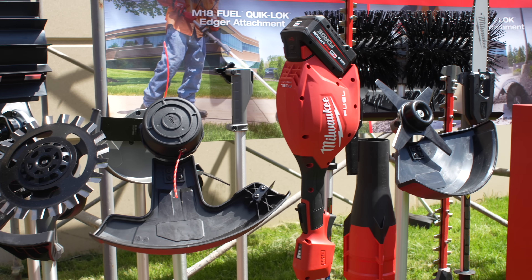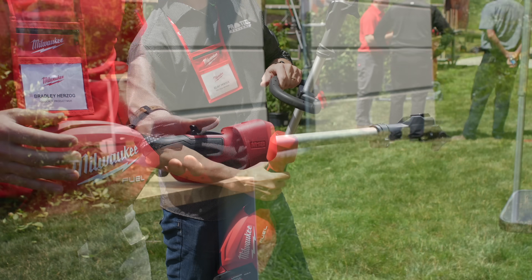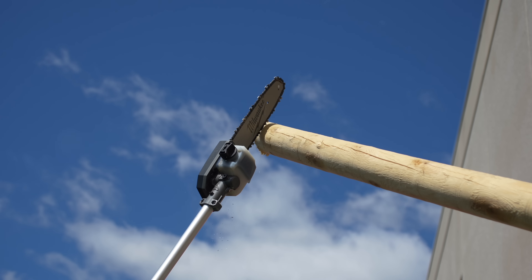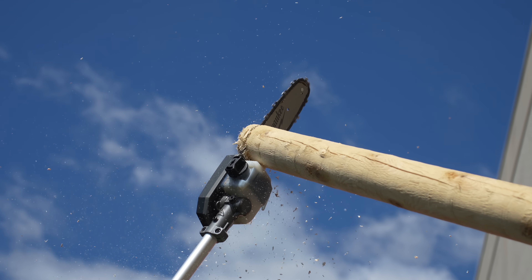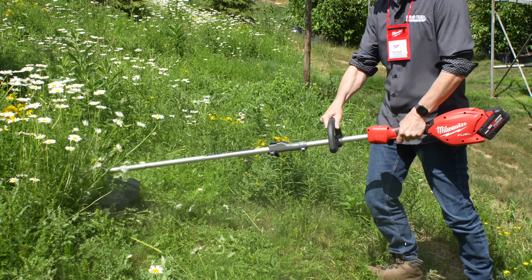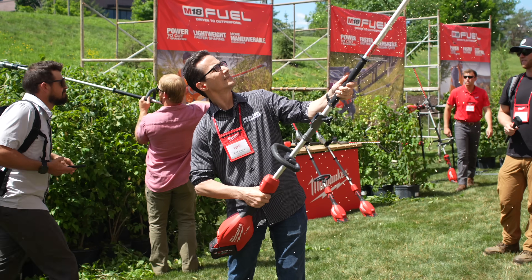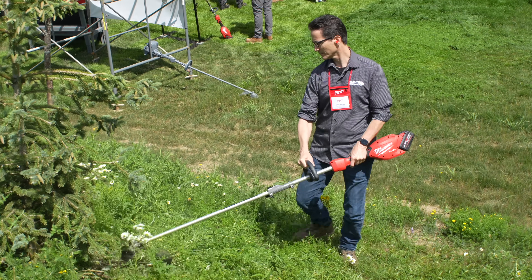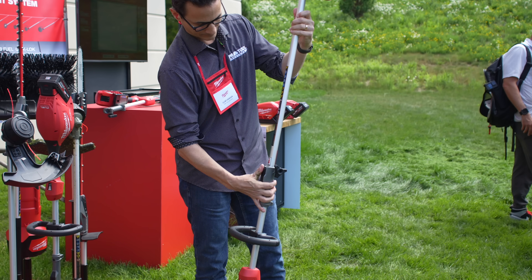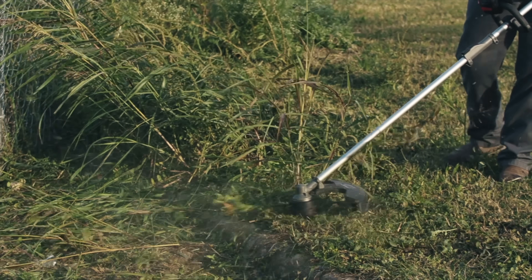For those looking for maximum versatility in outdoor power equipment, Milwaukee's second generation QuickLock technology has you covered. This year they launched a new power head capable of putting out 31cc of gas power equivalent. It offers better performance on existing attachments and opens up new possibilities for demanding applications. Two new solutions were showcased: the QuickLock string trimmer and the QuickLock pole saw. Both provided almost identical performance to Milwaukee's dedicated tools, and when done with one you simply detach the head and move on.